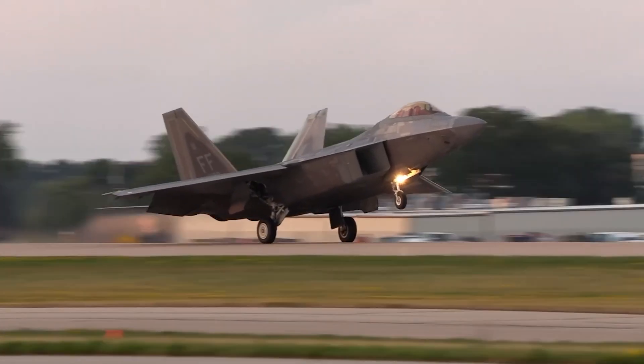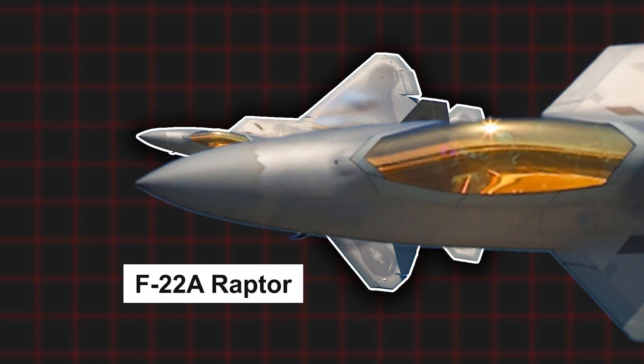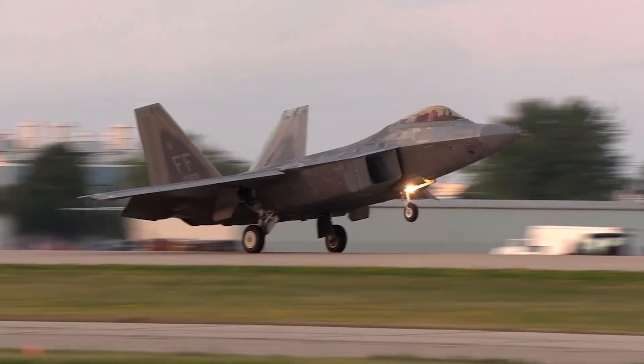The most powerful, the most modern, the most expensive. These words describe the F-22 Raptor. But they were built almost five times less than planned.